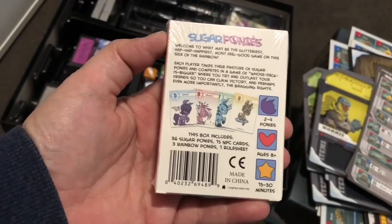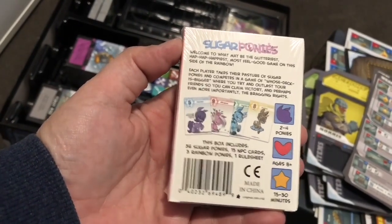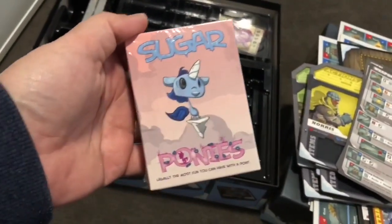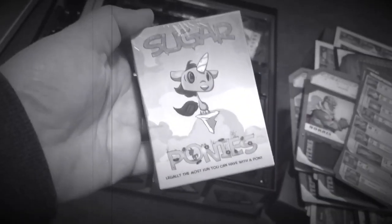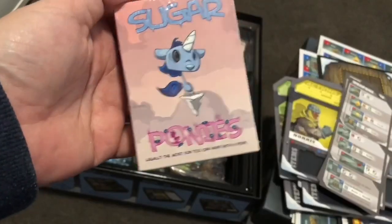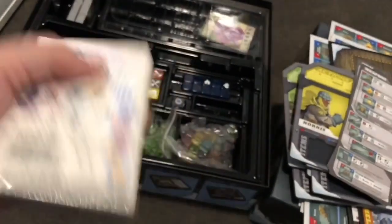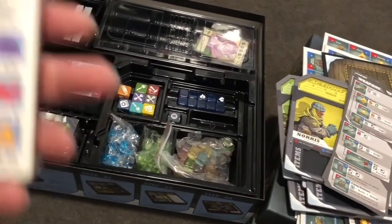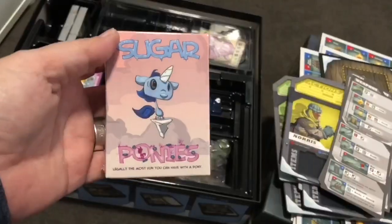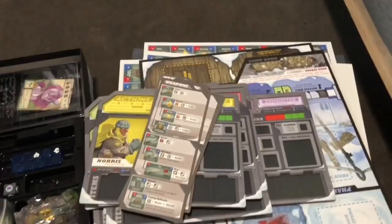Also came with this — one second, I'll get it out. Sugar Ponies! Welcome to what may be the glitteriest, happiest, most feel-good game on this side of the rainbow — legally the most fun you can have with a pony. That's a bit disturbing. I'm not sure what this has got to do with The Thing. I'll need to revisit the Kickstarter — I couldn't afford the Kickstarter when it was actually on, so I bought this second-hand. Cute art, anyway.